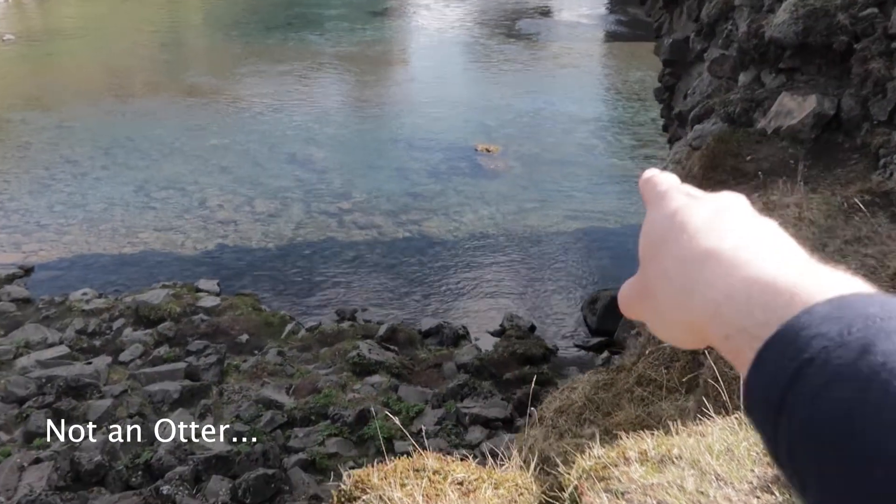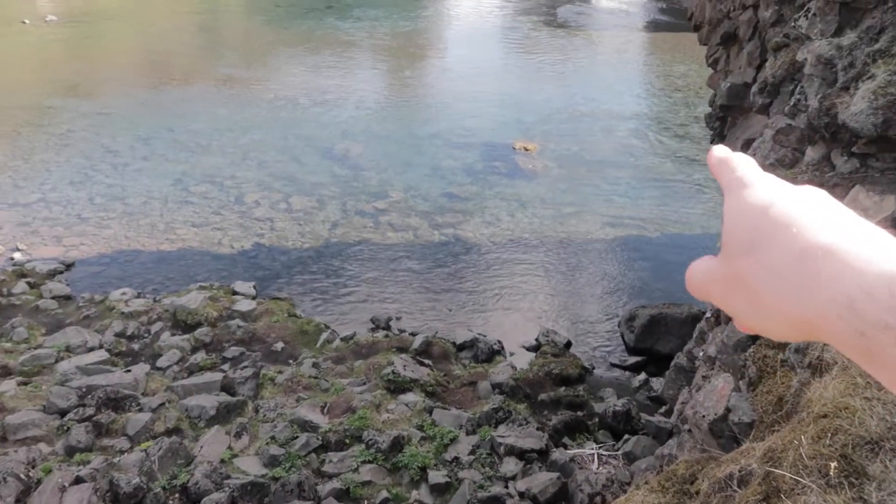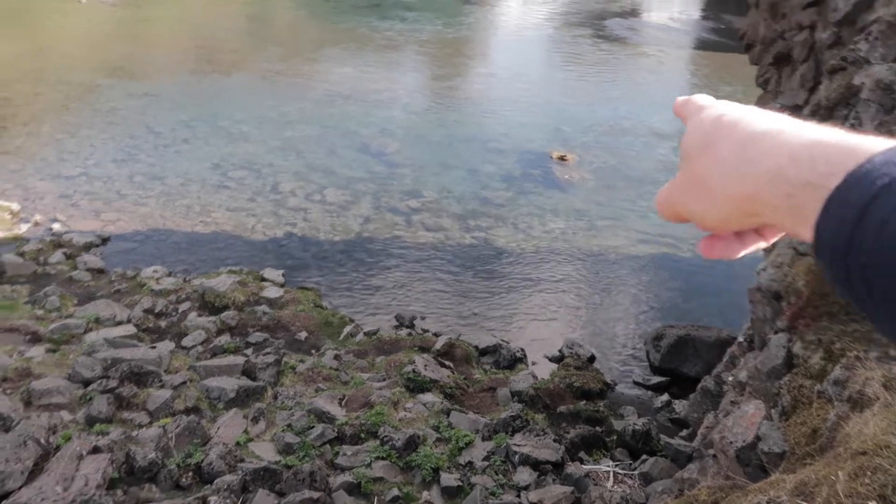Did you see the otter right down here? It was just in the water here — just hopped out of the water there. It's right on the rock.